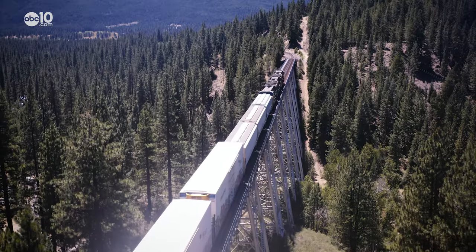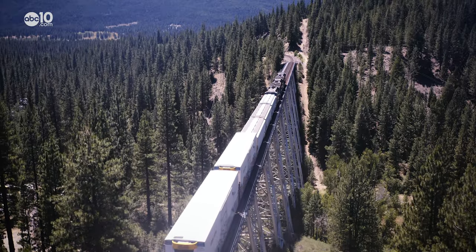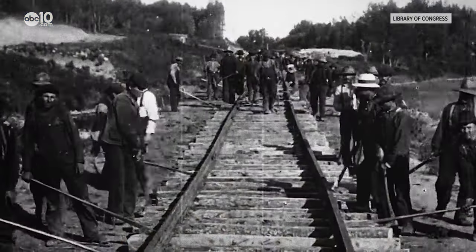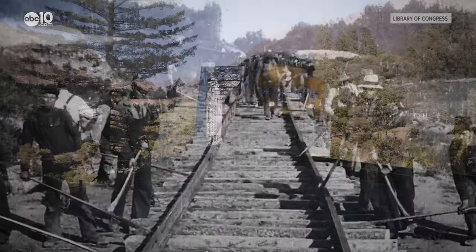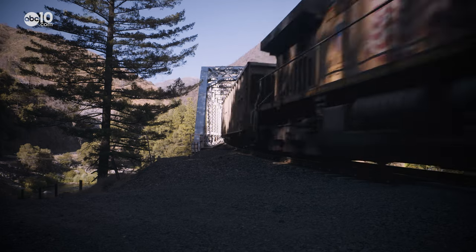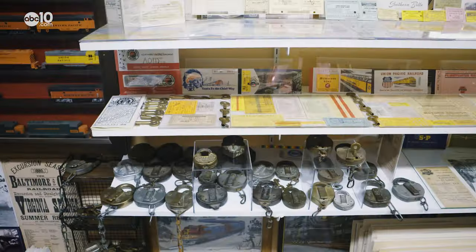A solution to the problem came in 1909 after the Western Pacific Railroad bypassed the High Sierra and built a less steep route through Plumas County and the Feather River Canyon. All of the pictures up here were taken while I was on duty over the course of many years working for the Western Pacific.